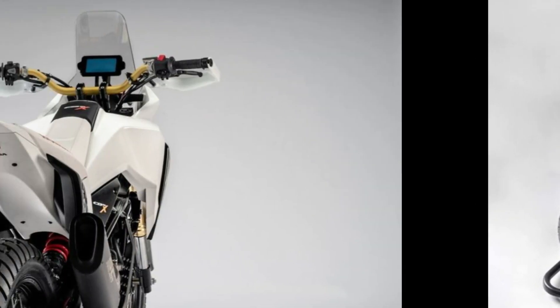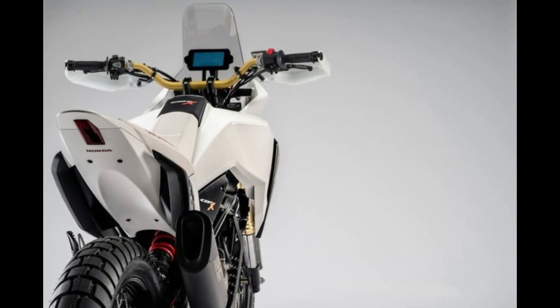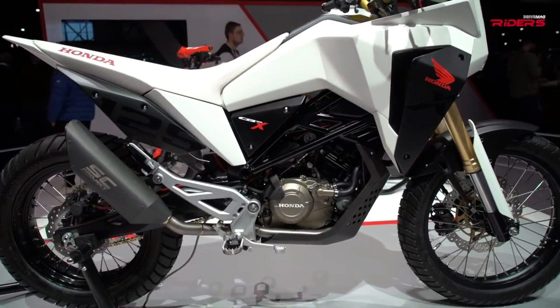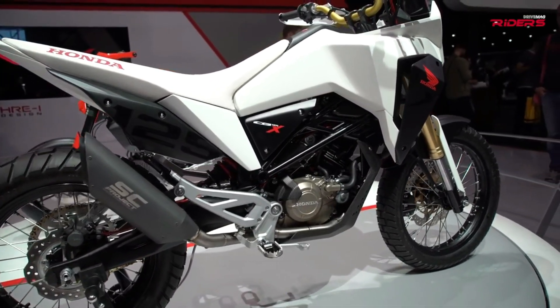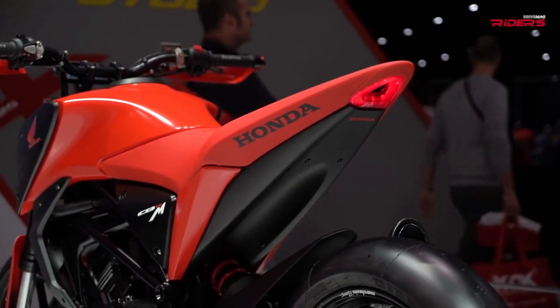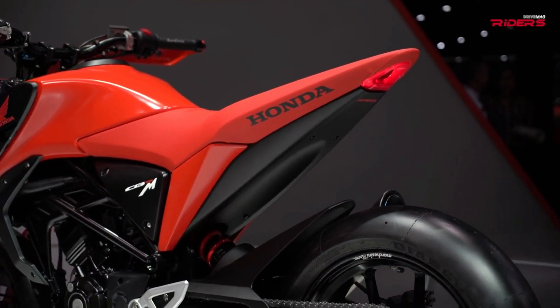an excellent balance of power and fuel efficiency, making it an ideal choice for riders looking for an economical yet robust bike. This engine is coupled with a lightweight chassis, ensuring nimble handling and ease of maneuverability through both crowded city streets and rugged rural paths.